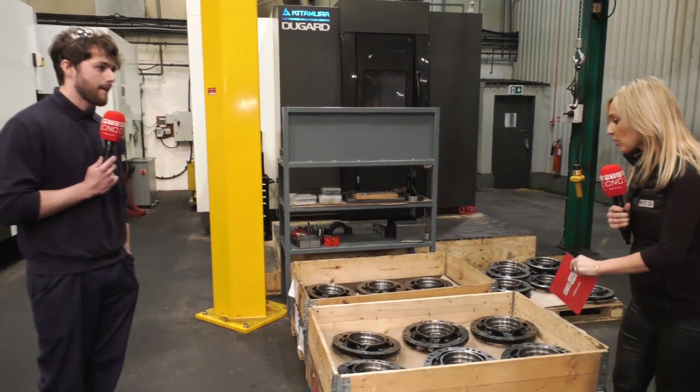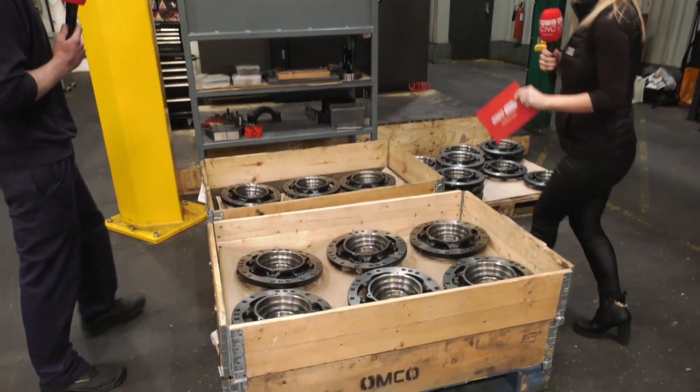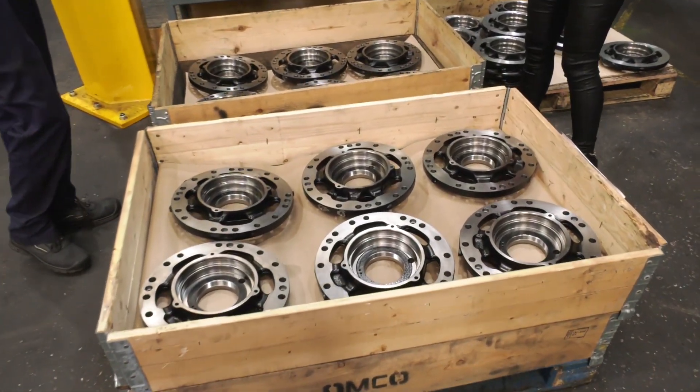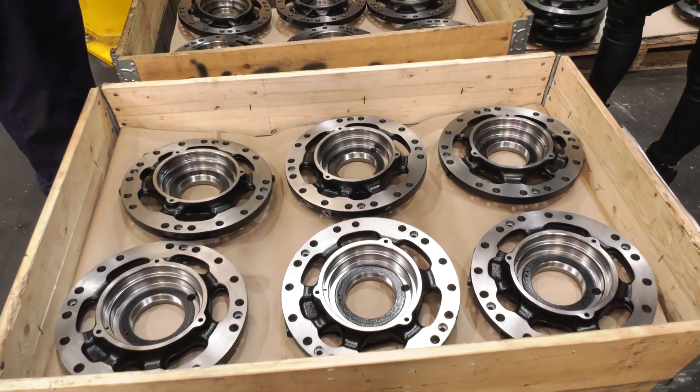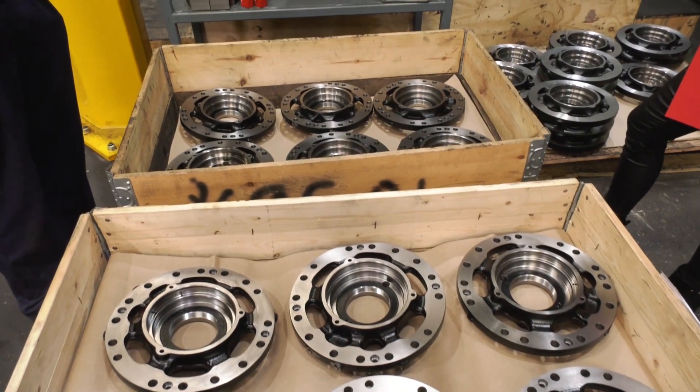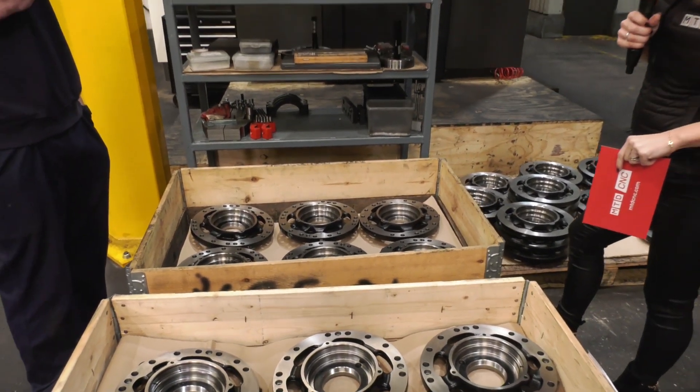What materials and industries are you serving, because we've got some parts here? Agricultural mainly for the Kitamuras we run. The material is cast iron — it just tears through it. It doesn't even bat an eyelid at it, that's the best way to explain it.